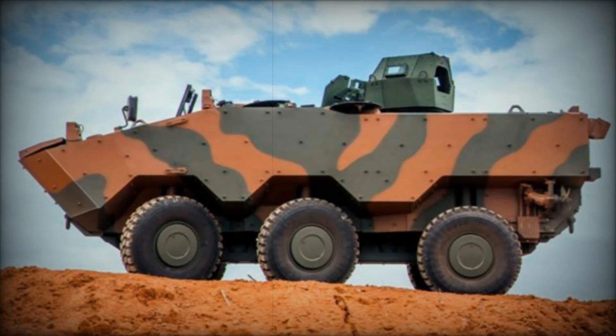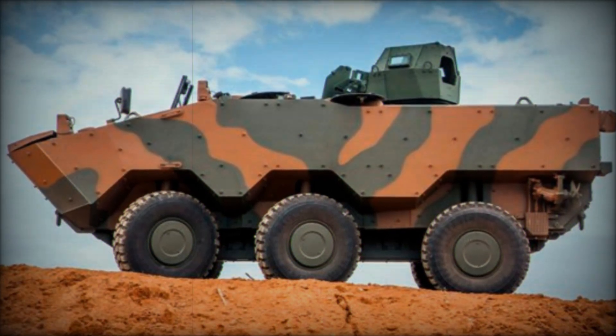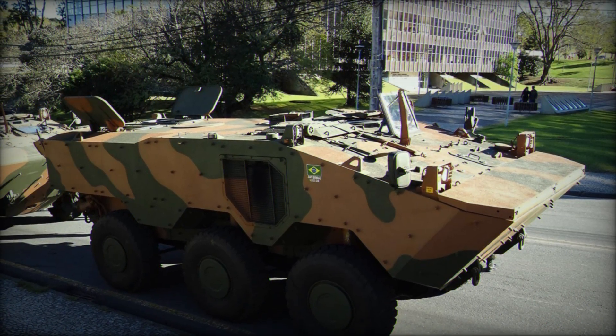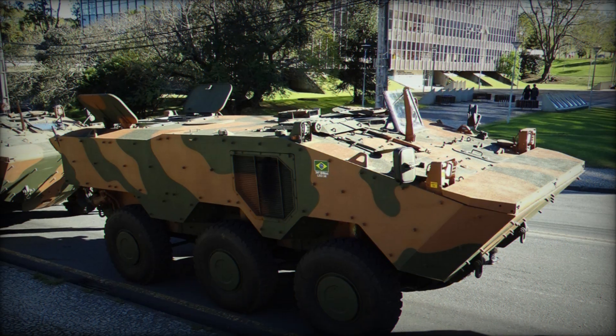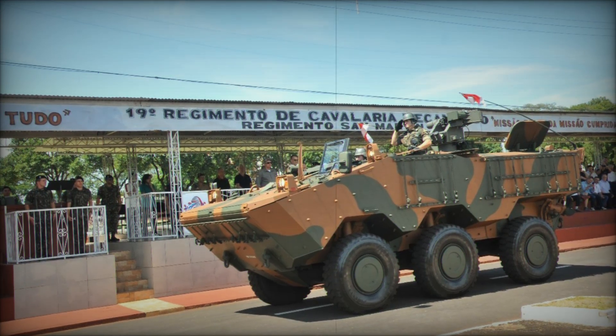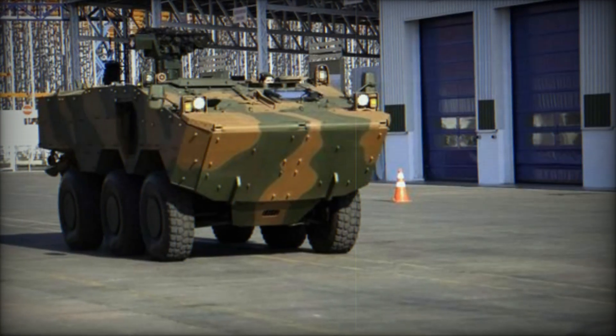The design of the Guarani is also something to admire. Its sleek, sloped front provides better protection from enemy fire, while the flat sides and high clearance give it a tough, no-nonsense appearance. This isn't just for looks, though — the armor is designed to protect the crew from small arms fire, artillery fragments, and even explosions. Every curve and angle of the vehicle has been carefully crafted to offer maximum protection.